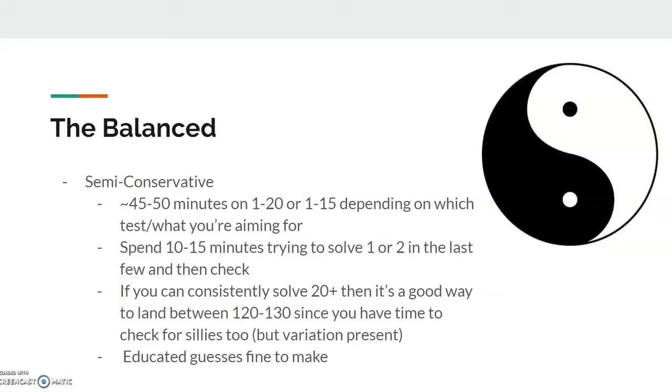Our second strategy is the balanced — this is the semi-conservative strategy. You spend about 45 to 50 minutes on problems 1 to 20, or 1 to 15, depending on which test or what you're aiming for — whether it's Olympiad qualification or just AIME qualification. Then maybe spend about 10 minutes trying to solve one or two in the last few, and then check the rest of the test. You'll have about 15 minutes to check. If you can consistently solve around 20 or more, it's a good way to land between 120 and 130, because you'll have some time to check for silly mistakes too.